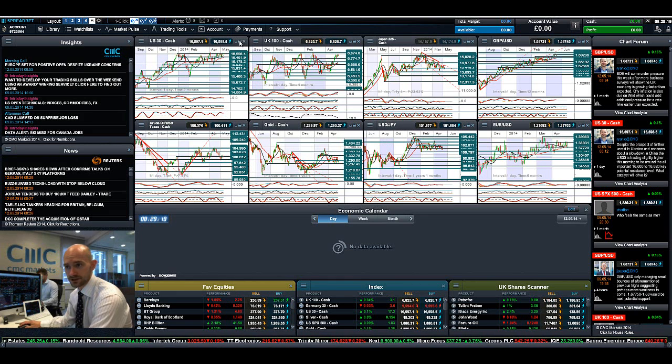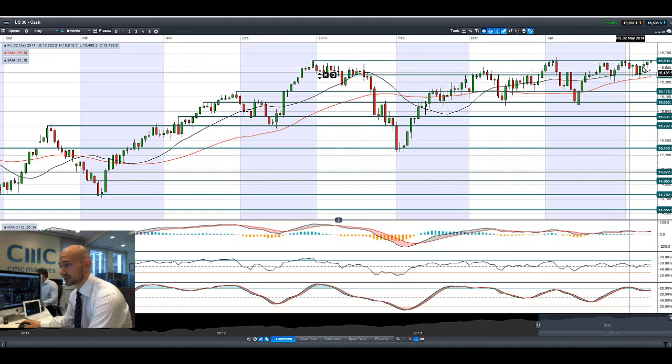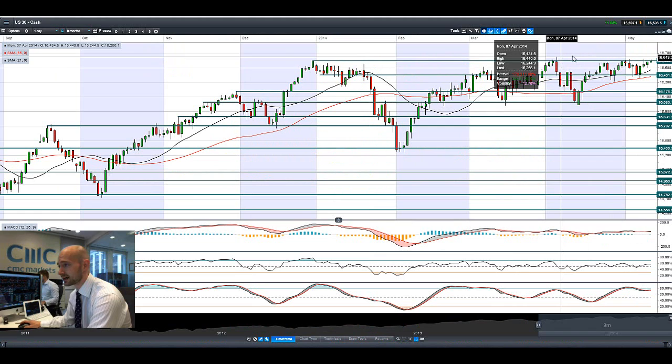Hi guys, good morning and welcome to today's Products in Focus. As you'll be able to see, the US-30 is just about to breach that all-time high, close to 16,598. That's potential resistance. This is obviously the all-time high right here, which is around about 16,649.